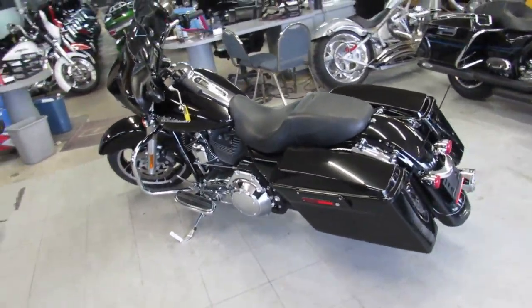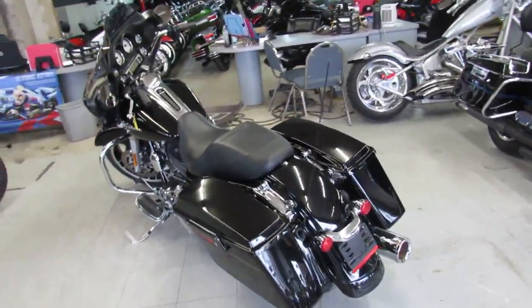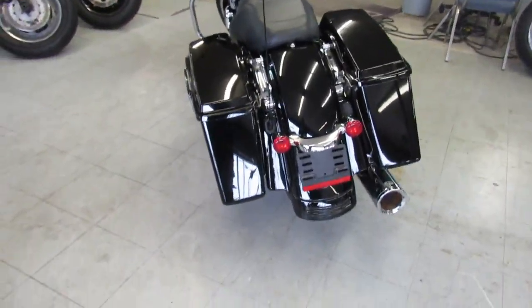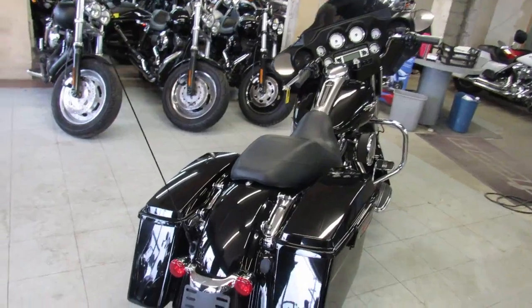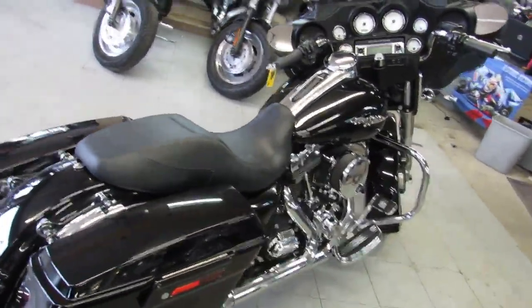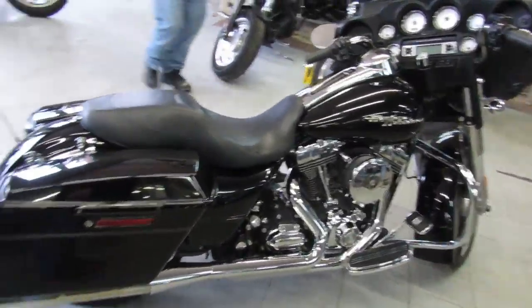It's ApprovalPowerSports.com here doing some videos. We've got over 350 used Harleys in our showroom for sale. Today I'm going to show you the used Harley Street Glide for sale with only 14,072 miles. It's got vivid black paint with tons of chrome. It's a nice clean low mileage 2010 Street Glide.